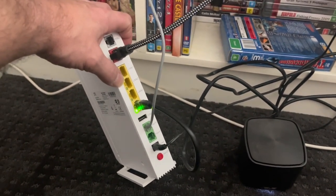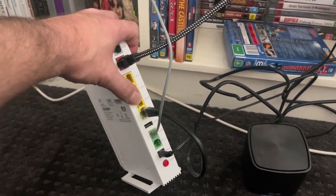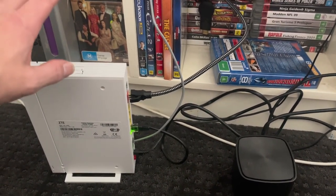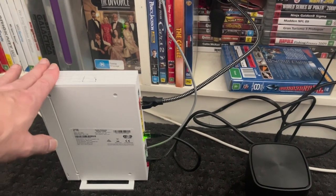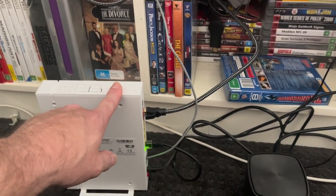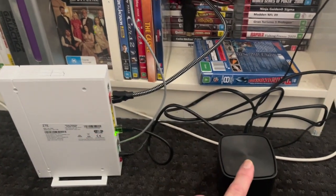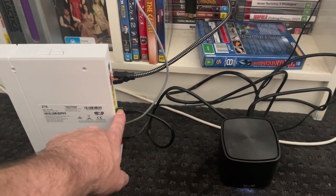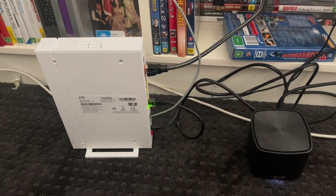I'm basically putting it down to a potential problem with this actual router itself — specifically the network ports. Because if I do a Wi-Fi speed test on this router directly, it's only getting 94, but if I do a Wi-Fi speed test on the mesh device even though it's coming out through the network switch, I'm still getting 250.